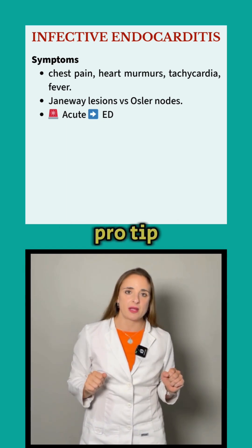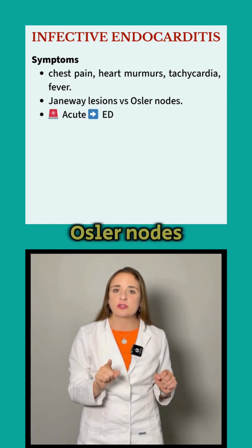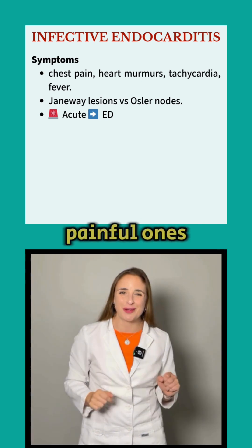Here's a pro tip — remember 'Osler with ouch.' Both start with the letter O, so Osler nodes are the painful ones.